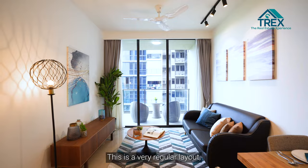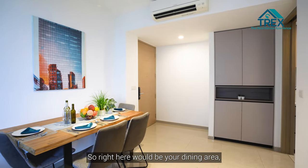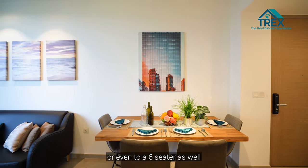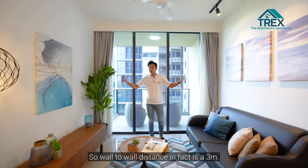Moving on, this is a very regular layout, described as a long-dish kind of layout. Right here is your dining area — you can easily set up a four-seater or even a six-seater table for this particular space.